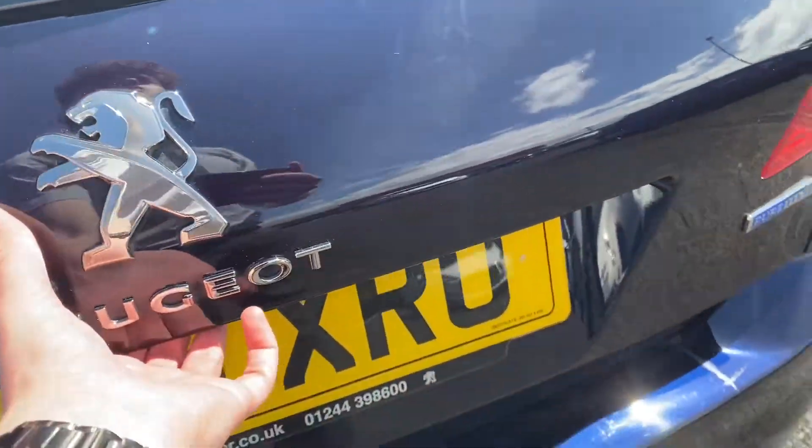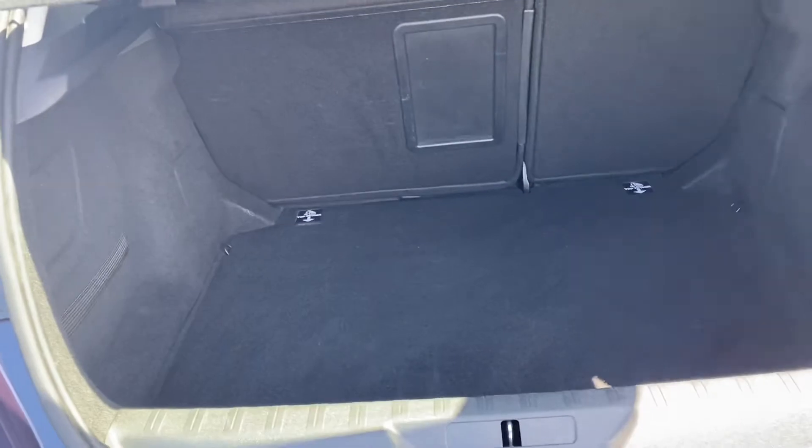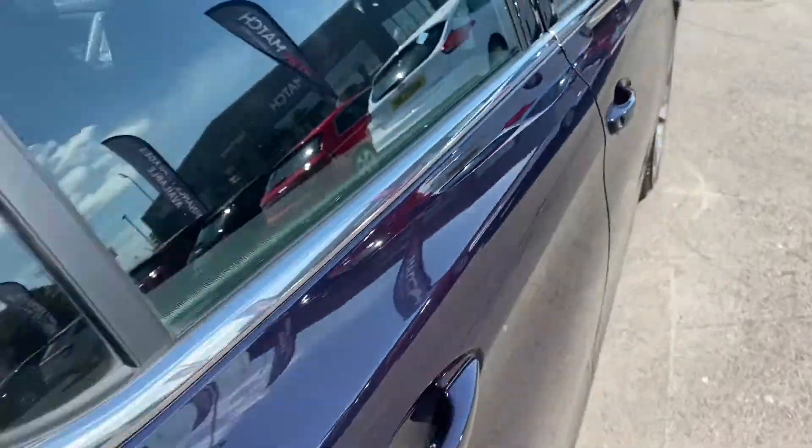Making our way around to the boot here — opening it up, you can see there's a very respectable and practical amount of space in the back, just like the rest of the interior.